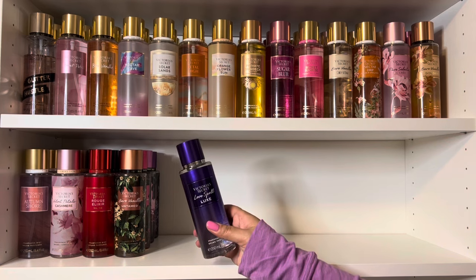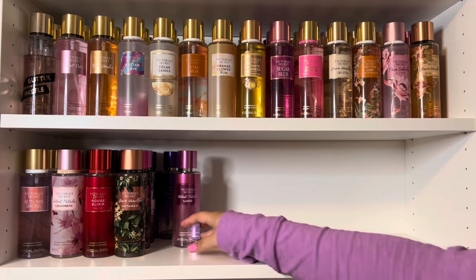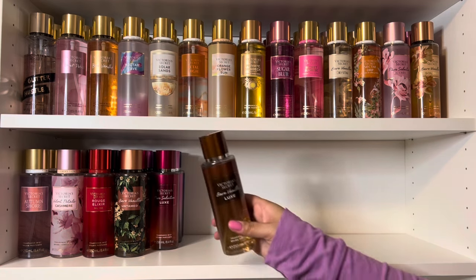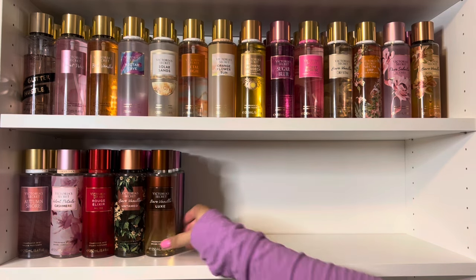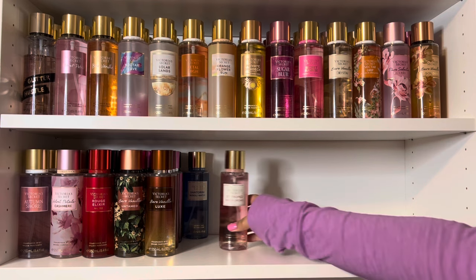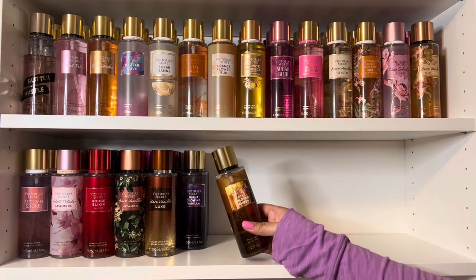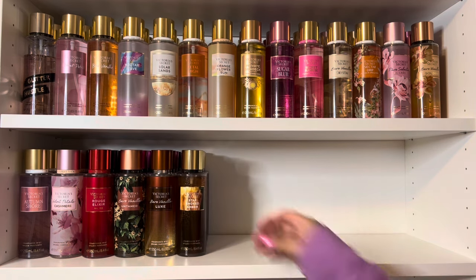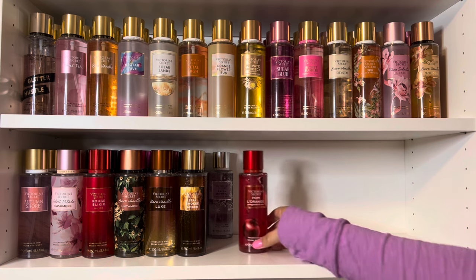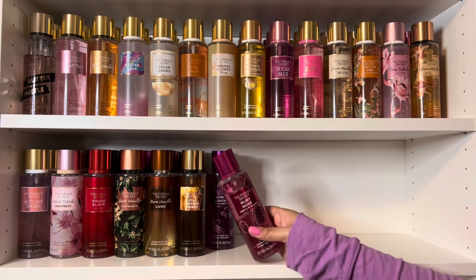Then moving into winter and holiday scents, first I have the Luxe Collection, including Love Spell Luxe, Velvet Petals Luxe, Pure Seduction Luxe, and Bare Vanilla Luxe. Then I have a couple of random scents, including Santorini Neroli Water and St. Tropez Beach Orchid. And from the Cosmic Botanicals Collection, I have Night Glowing Vanilla and Star Smoked Amber. Then I have Fresh Snowfall from the Winter Bliss Collection. And from the Berry Hote Collection, I have Palm L'Orange, Berry Santal, and Ruby Rosé.